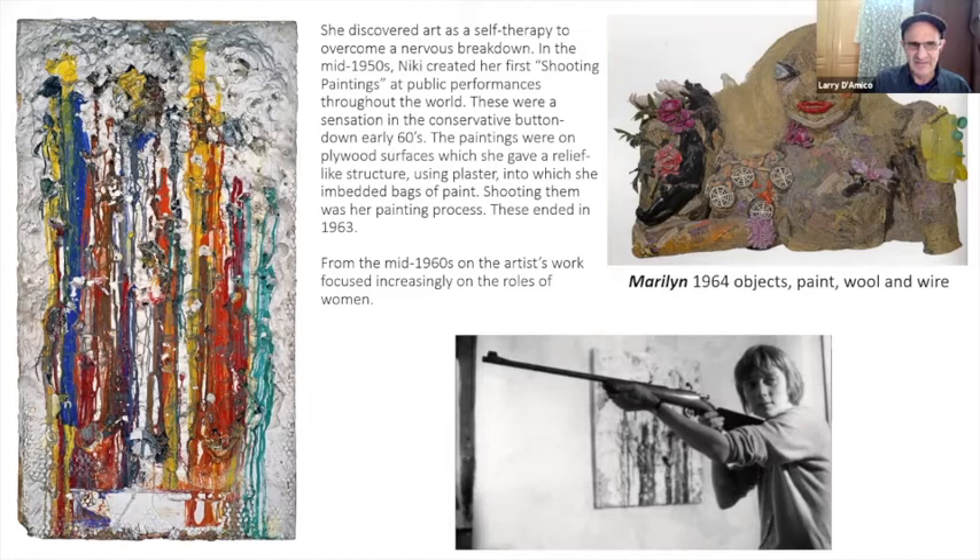This ended around 1963. From the mid-sixties on she began to work increasingly on female images. This one on the upper right is of Marilyn, 1964. That was when Marilyn died. Interesting moment.